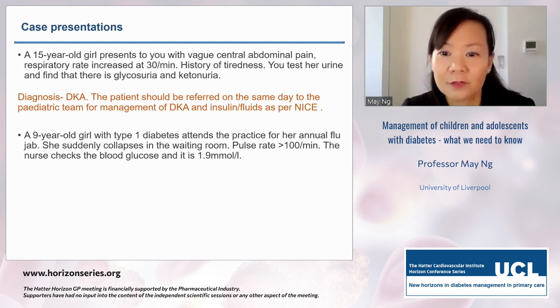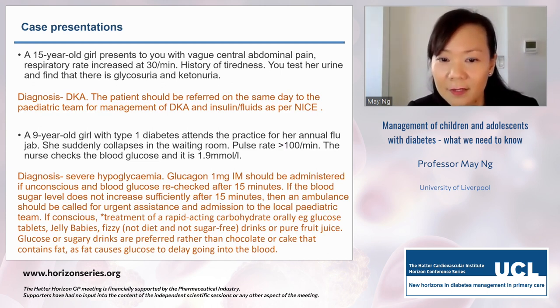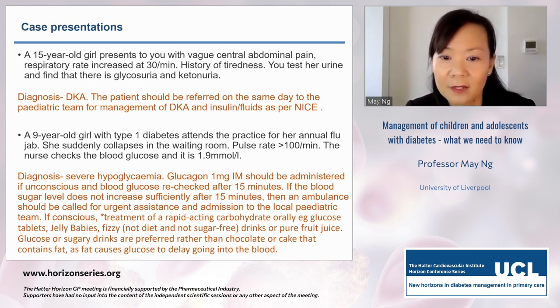In our next case, a 9-year-old with known type 1 diabetes attends for her annual flu jab and suddenly collapses in the waiting room — tachycardic, blood glucose 1.9 millimoles. Do you have anything to treat her? The answer is yes — you should have a hypo box. Diagnosis is severe hypoglycemia. Glucagon at least 1 milligram IM should be administered if unconscious. Blood glucose should be rechecked after 15 minutes due to the risk of rebound hypoglycemia. If blood sugars don't increase sufficiently, give another dose of glucagon and call an ambulance.